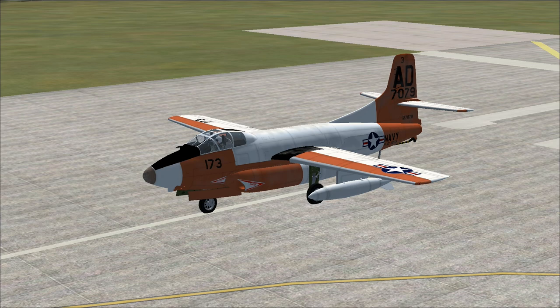Let's go ahead and drop some flap. Let's power up our two Westinghouse J-34 WE-38 turbojets — 3,000 pounds of thrust each.